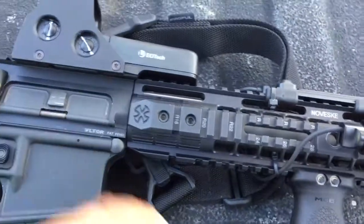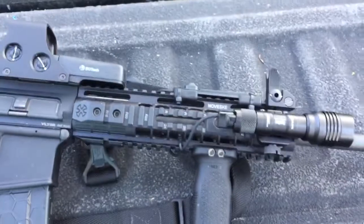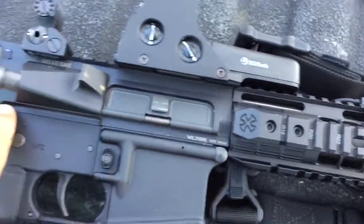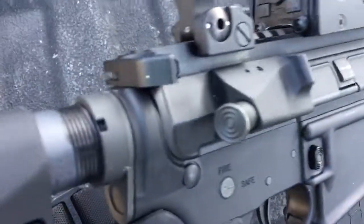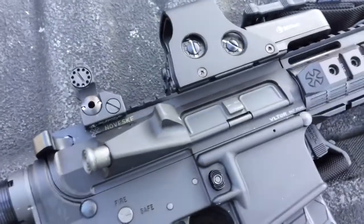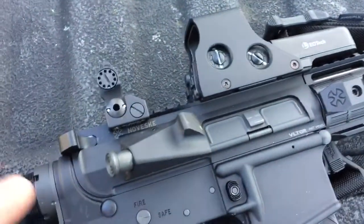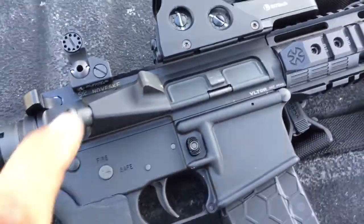Hopefully the rifle distracts you from the noise in the background. This Noveske upper has this Vltor patent design — I forgot the exact name of it. I thought it was a billet at first, but I think it's just a forged upper with these cool design cutouts on it.